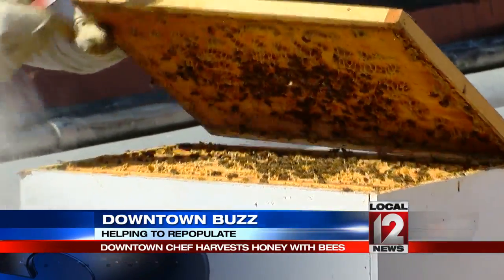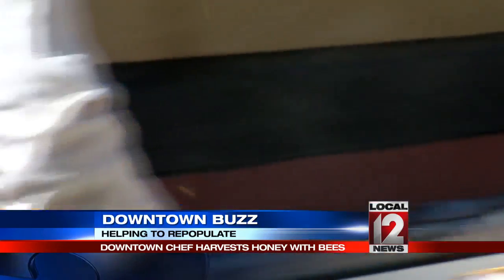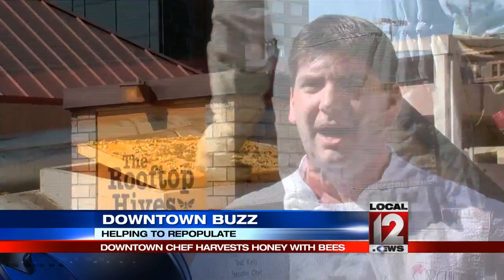We started about five years ago with two colonies. We now have four colonies of bees. We use the honey, the pollen, and the honeycomb throughout the year in our restaurant, Orchids.